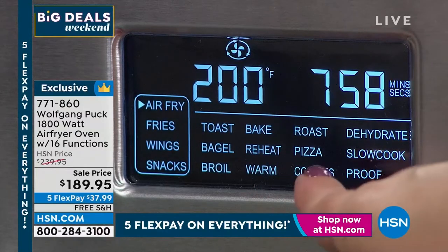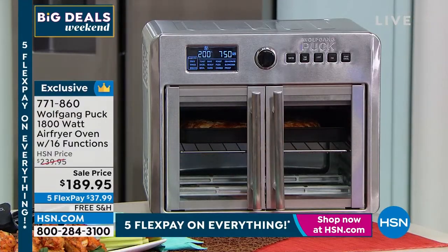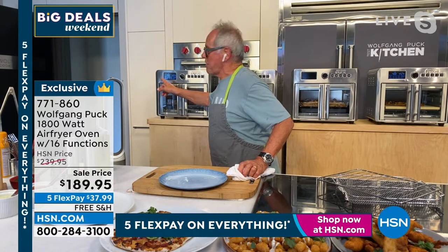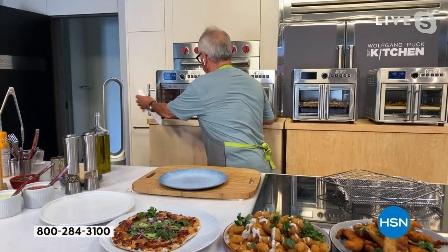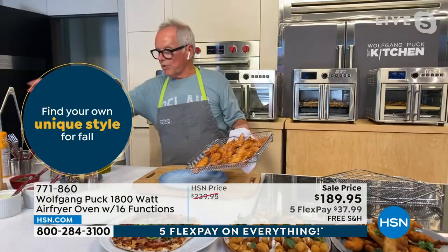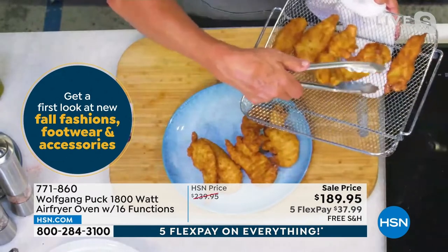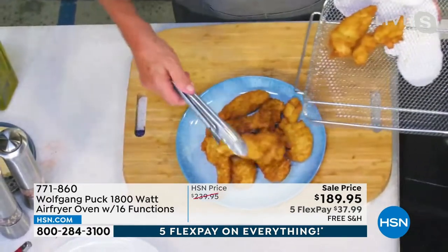You can do so much — reheating leftovers is so much better than the microwave. Look at my chicken tenders — I bread them myself with flour, egg, and breadcrumbs, like a wiener schnitzel, and it makes the most beautiful fried chicken with no oil and no extra calories. This is perfect for your children, but once you taste it you'll say this is for everyone in the family.